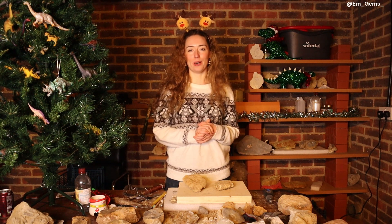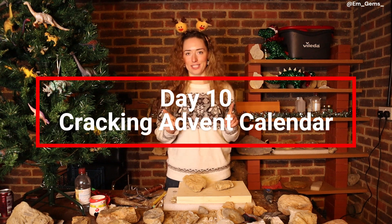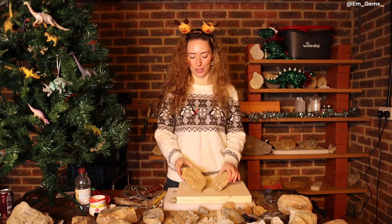Hey guys, welcome back to my channel and welcome to Day 10 of the Cracking Advent Calendar. Today I have two specimens to show you.